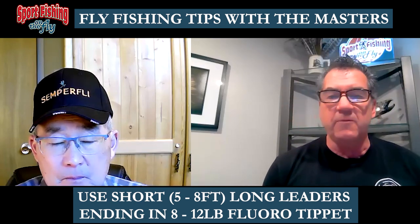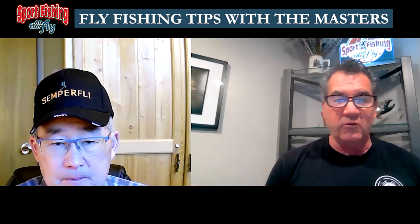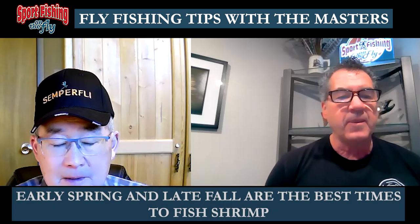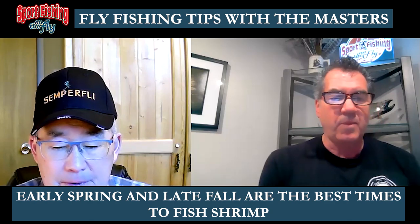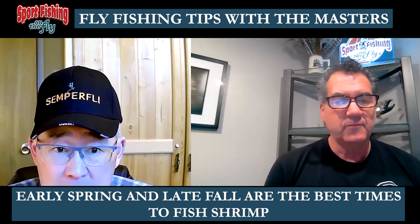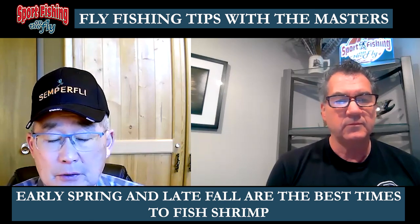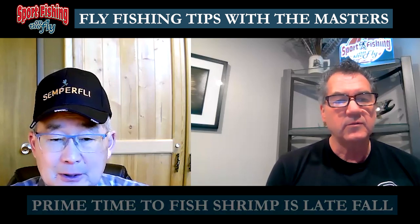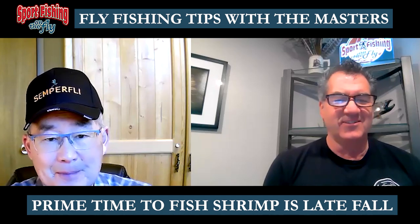Now everybody asks about the best time of year — you mentioned scuds are available all year long, spring, summer, fall, winter. What's the best time to target them? From our experience, there are two prime times: early spring right after ice-off, because those shrimp have survived the winter and are an available food source when those fish are in that shallow water feeding.